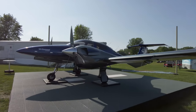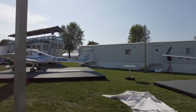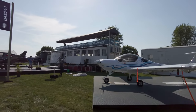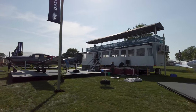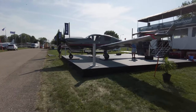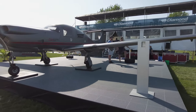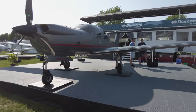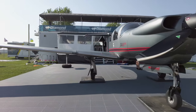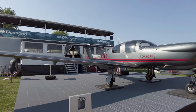Diamond Aircraft brought a bunch of airplanes to EAA AirVenture this year, but one of the most interesting was the new DA-50 RG — a five-seat, all-composite, retractable gear, diesel-powered single-engine airplane that carries 51.5 gallons of fuel. It has a huge range of about 750 nautical miles and can climb up to 20,000 feet. Price is $1.15 million base, with options bringing it up to $1.3 to $1.4 million.